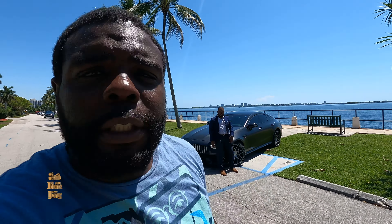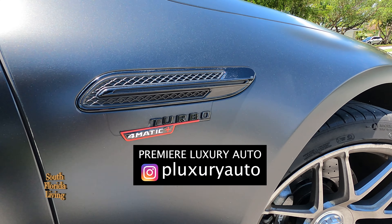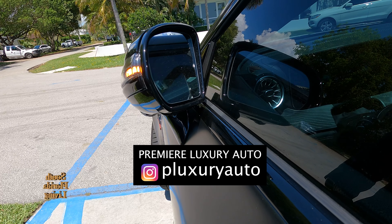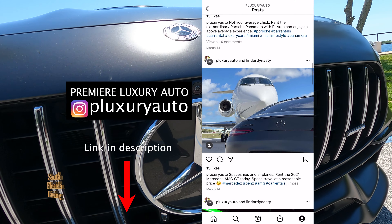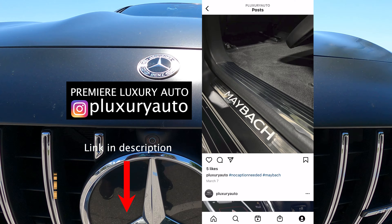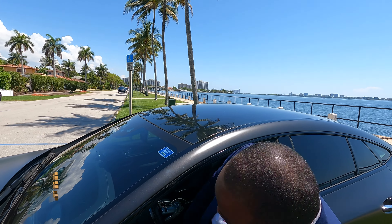Today we're gonna be driving through East Miami Shores, but before we get into that, today's video is sponsored by Premier Luxury Auto. They have some of the finest luxury and exotic cars down here in beautiful South Florida to rent. Log on to Instagram at P.LuxuryAuto. Because of Premier Luxury Auto, today we're driving in style. Let's ride and talk. Let's get it.